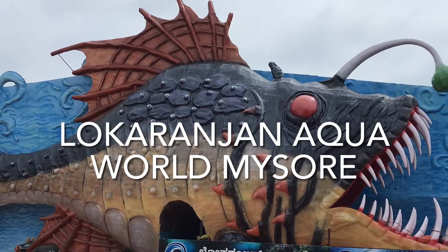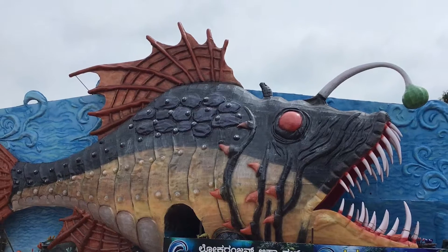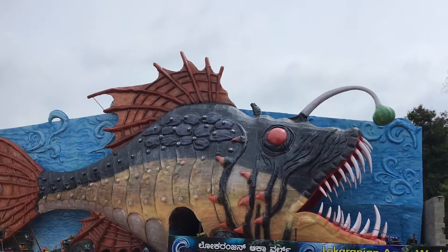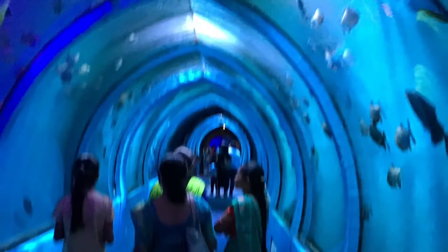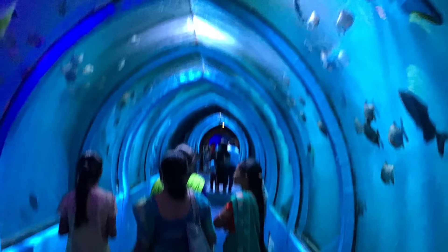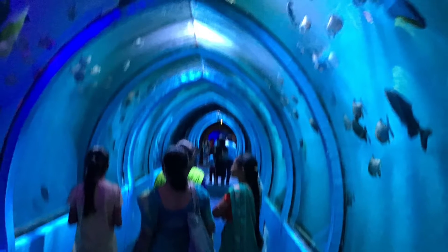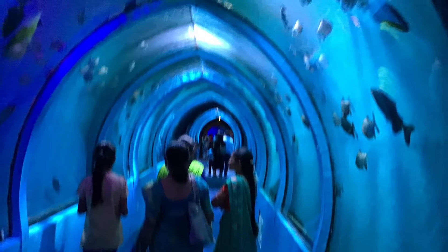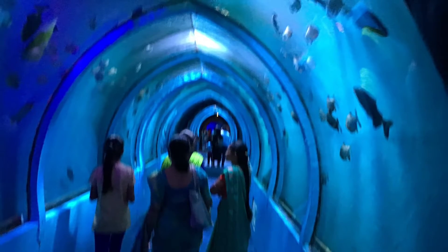This is the newly opened Lokarangian Aqua World in Mysore. It is very close to the zoo. Here you have Mysore's first underwater tunnel aquarium. It is open on all days of the week and opens at 10 am.